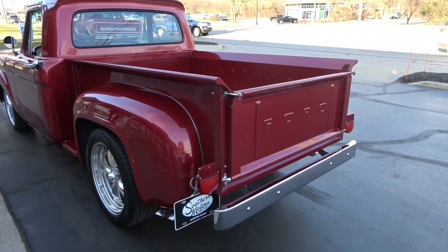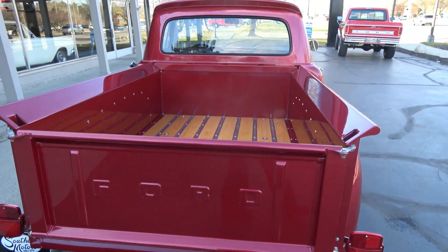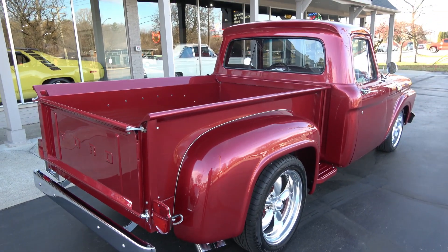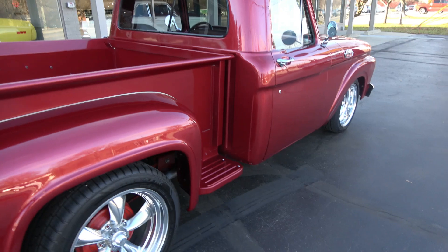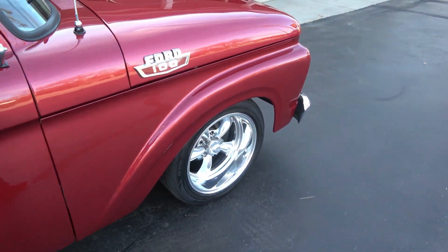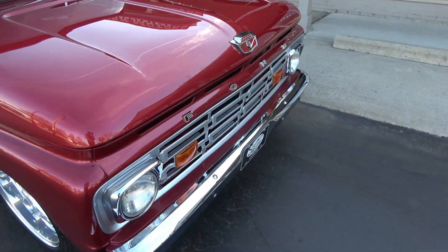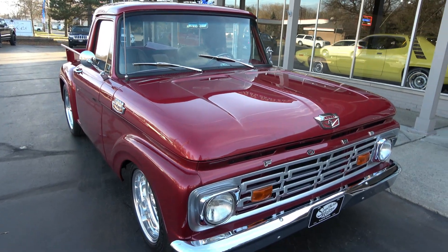From top to bottom this thing's beautiful. It's finished in a crimson metallic paint — the sun's out so hopefully when we take it down the road you can see it. All new two-tone TMI leather interior, a great running 302 Ford small block, automatic trans, disc brakes, air, and TCI front and rear suspension. Just a really cool truck.